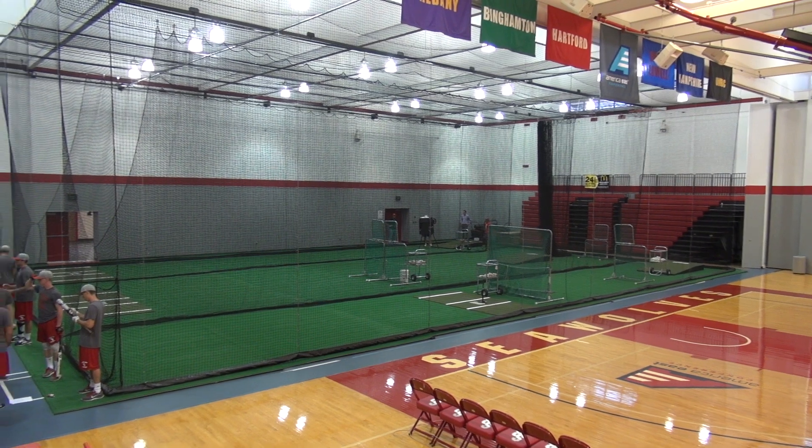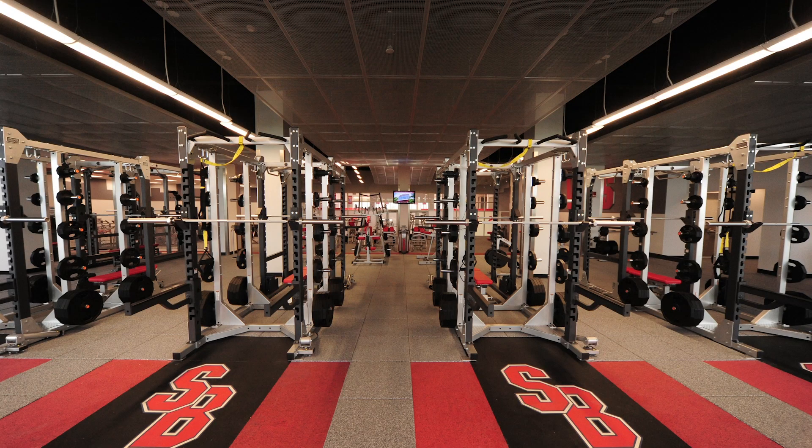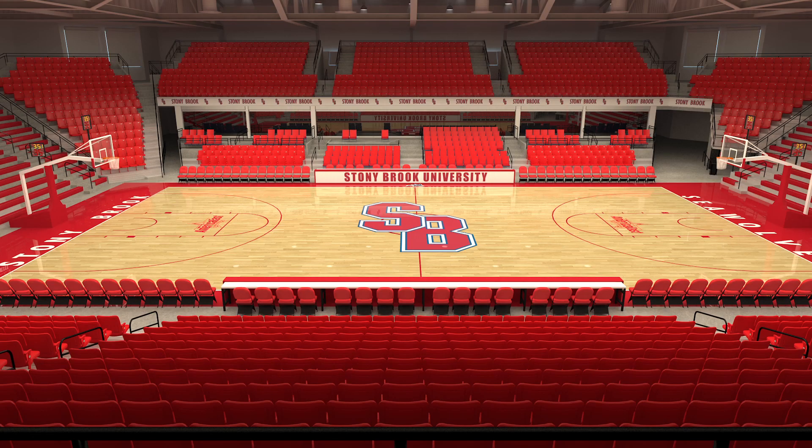It sells itself. It's a great space to work out in and it's a big plus for us in terms of facilities across the board in athletics — with Dubin, with the arena, with Goldstein, and now this is another space for us to be proud of.